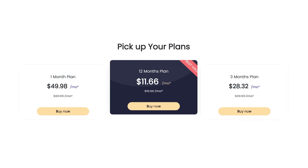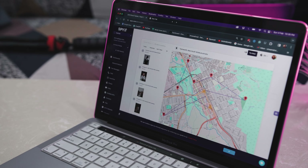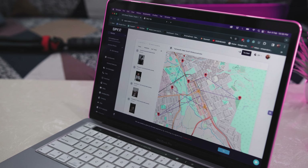In terms of pricing, SpyX offers three subscription plans tailored to different needs. The monthly plan is priced at $49.98, the quarterly plan at $28.32 per month, and the annual plan at $11.66 per month. Its affordability and robust set of monitoring tools make it a noteworthy choice for parents prioritizing comprehensive digital supervision for their children.